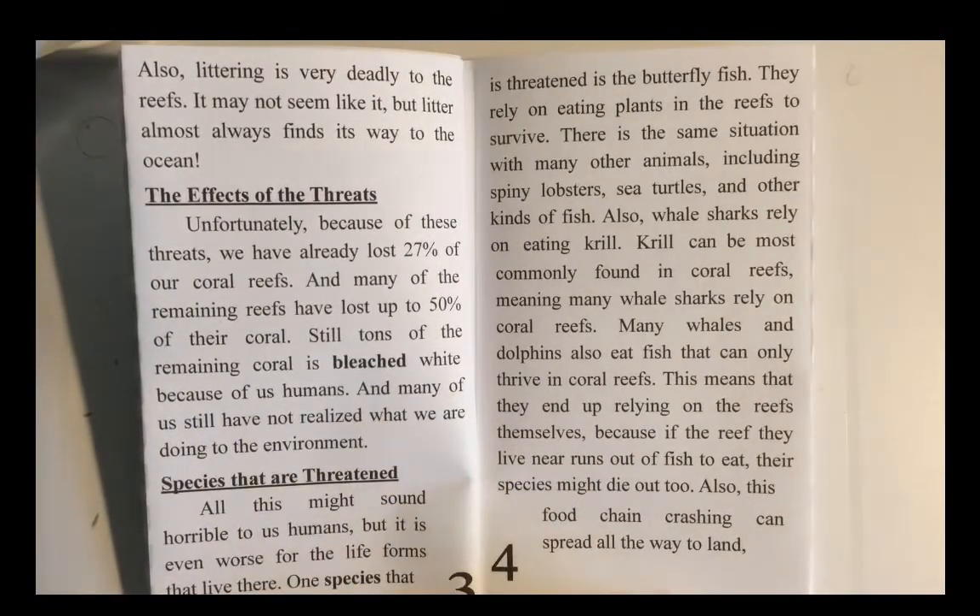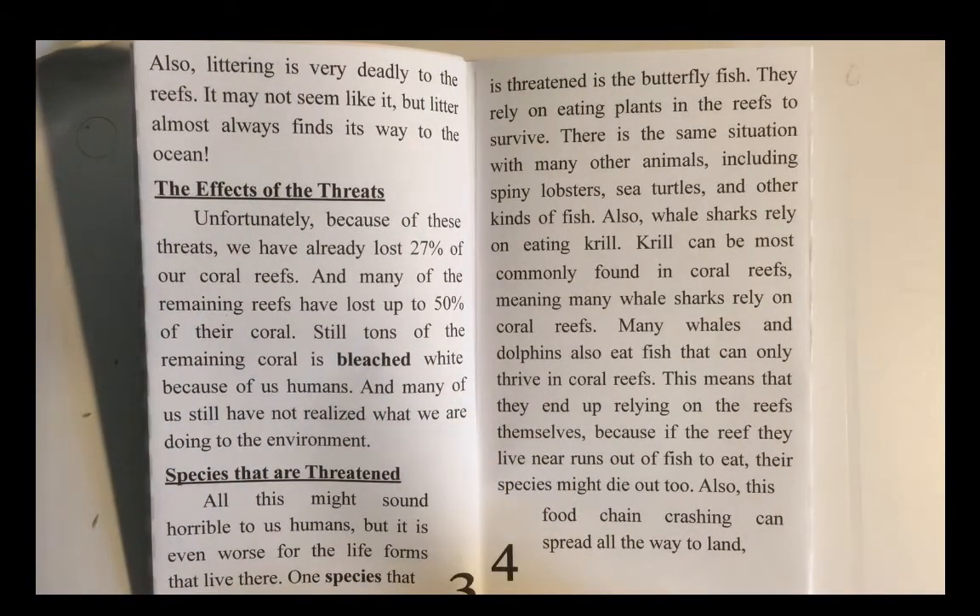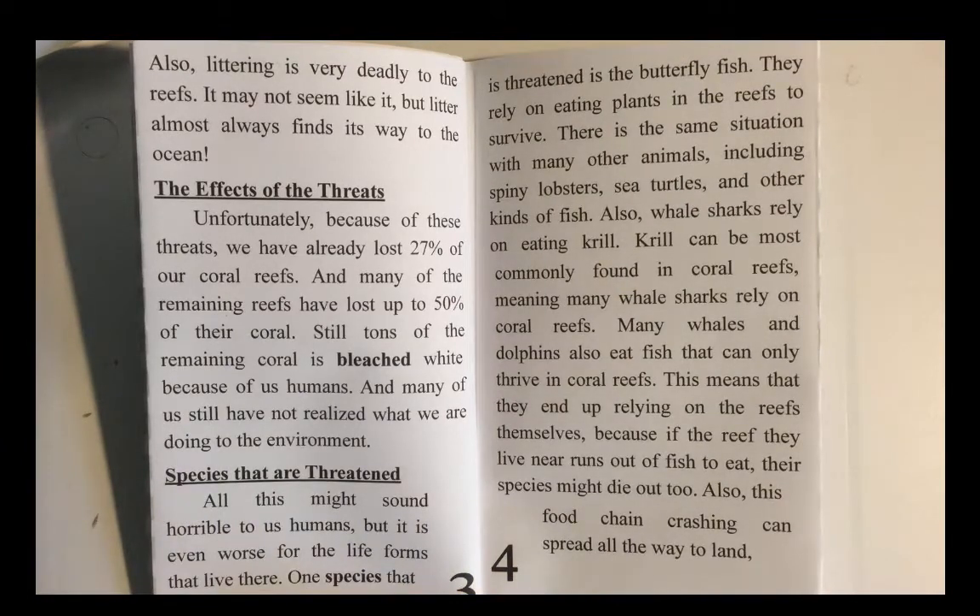Also, littering is very deadly to the reefs. It may not seem like it, but litter almost always finds its way to the ocean.